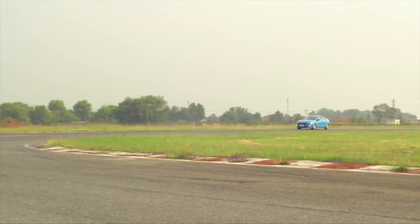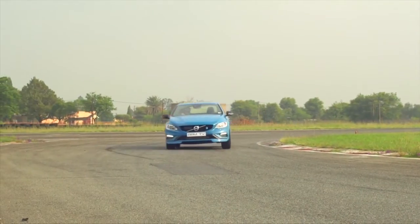Even the brakes are up to the task. After a morning of bashing them around a racetrack, they stayed solid.